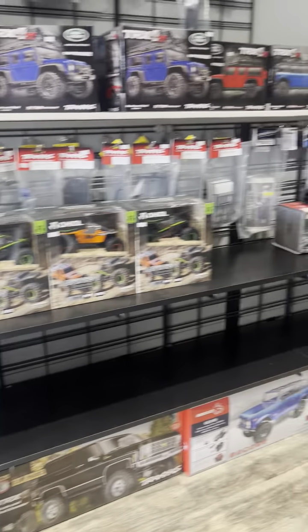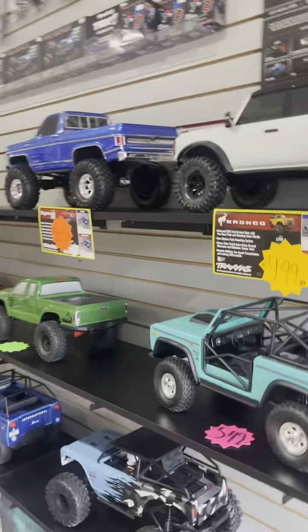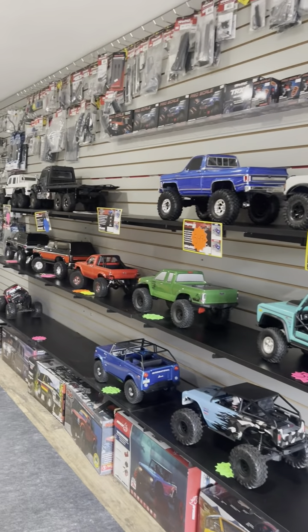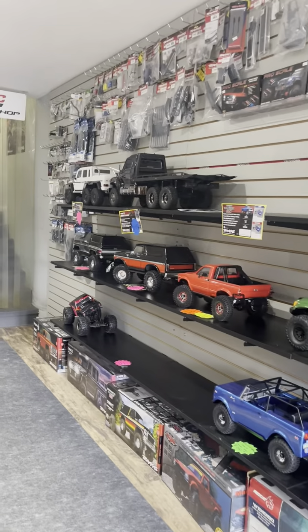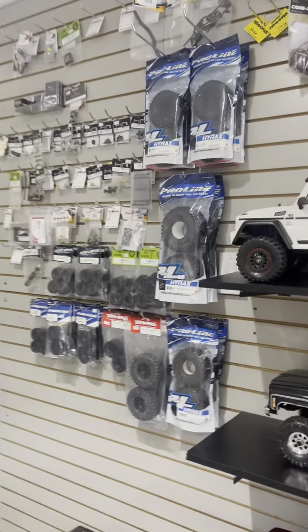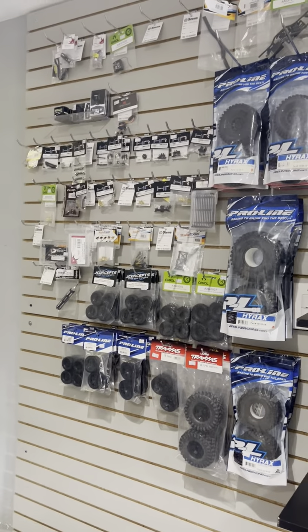These are just the boxes to the bigger cars that are on the right side for all the crawlers. So all your crawler stuff is right out here — any accessories for the crawlers. There will be more accessories for these in the future, and there's even more accessories right here.